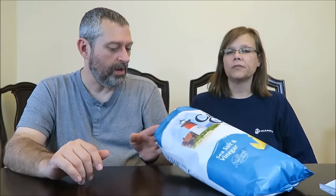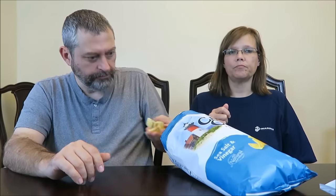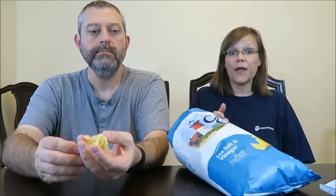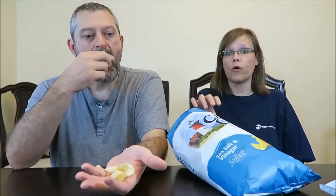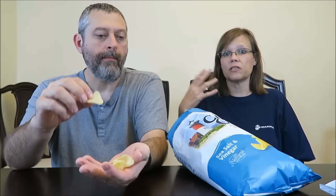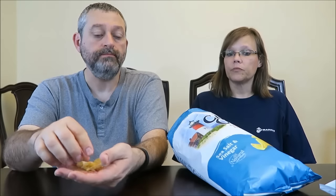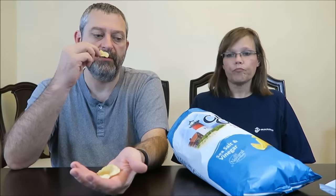It reminds me of when I slice a cucumber, cut it up, put it in a bowl of water with some vinegar in the water, and just eat them like that. It reminds me of that vinegar water. It's really good — those are really good. I like those too. If you don't like vinegar you wouldn't like them, but they are good. You would have to like vinegar, but I don't think they're overpoweringly strong.